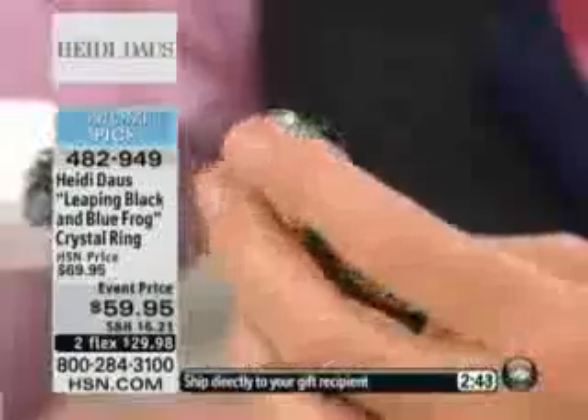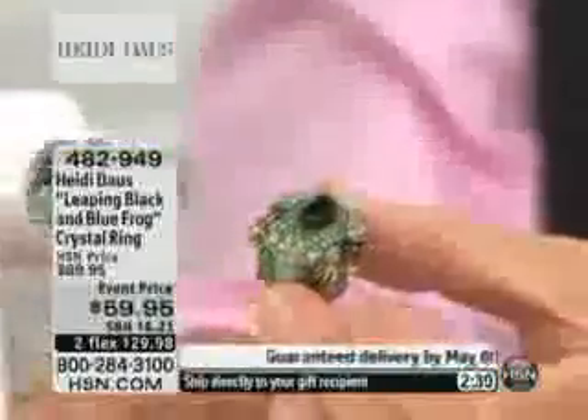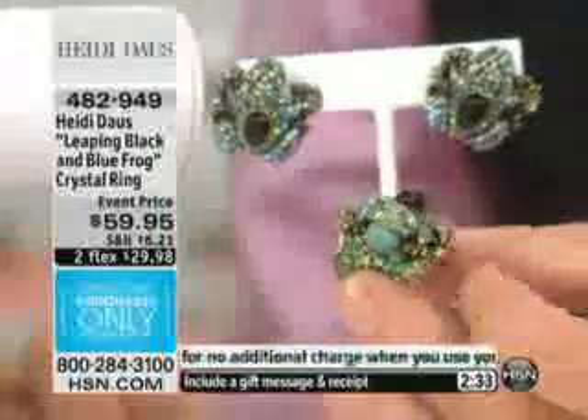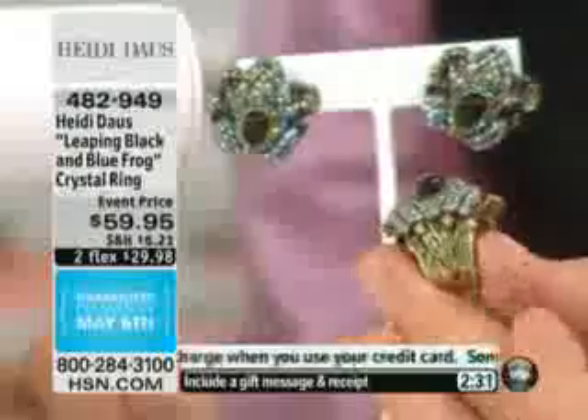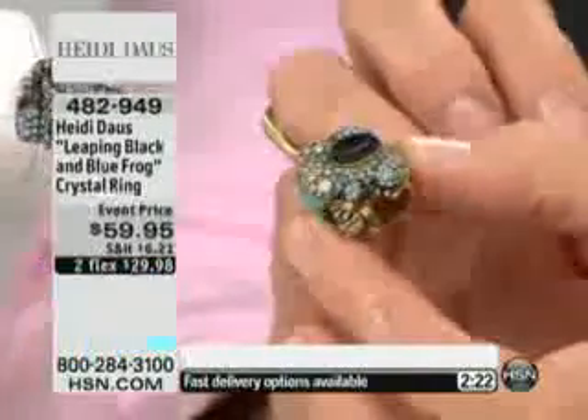And this guy, I think, is about the cutest frog I've ever laid my eyes on. The fact that he has that turquoise in his mouth and that beautiful cabochon on his back, and the way that we paved him — he's truly a work of art. It's a little goofy frog ring, but that is about the coolest frog ring I have ever laid my eyes on.